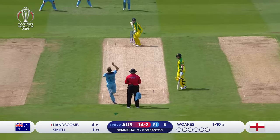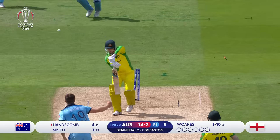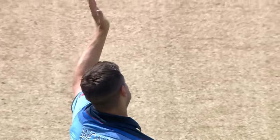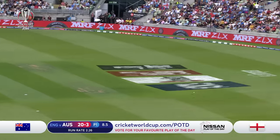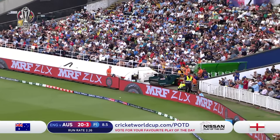Hanscom at the crease, battling. Oh, not for much longer! What a beauty — the nip back off the length is ideal. But when it's up there it's a lovely drive from Alex Carey.